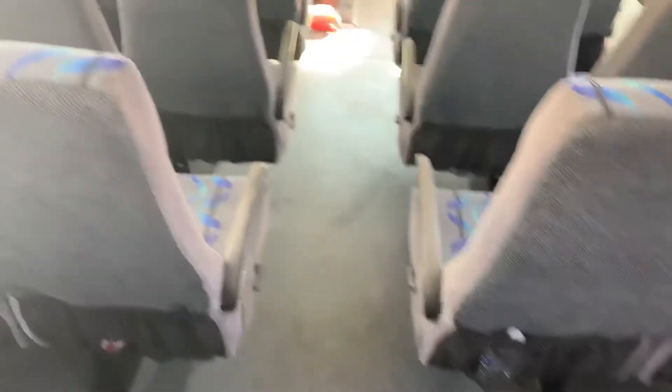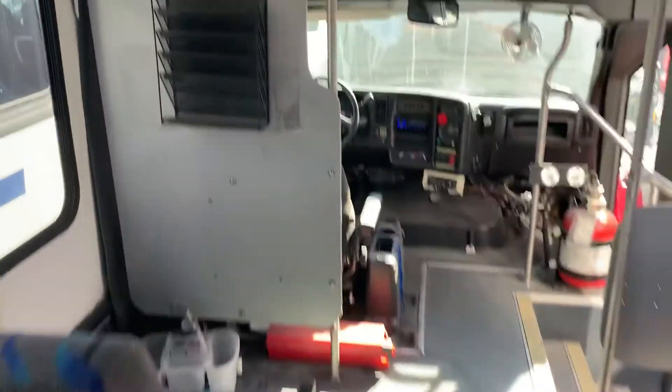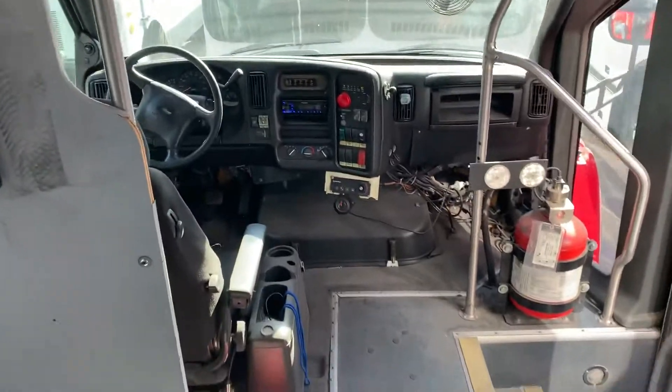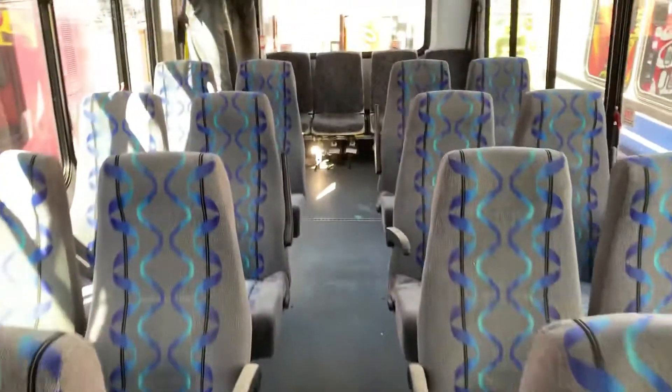It has a dual AC system, beautiful seats — I took these out of a newer bus and put them in here. Standing room as well. The audio system works, fire system is good. It's got an 8.1 liter propane engine, so this one runs on propane gas.